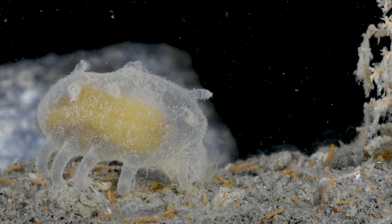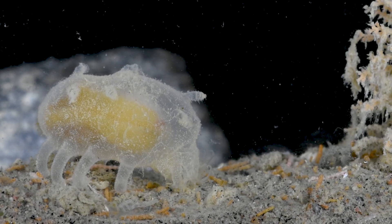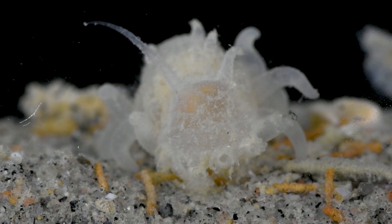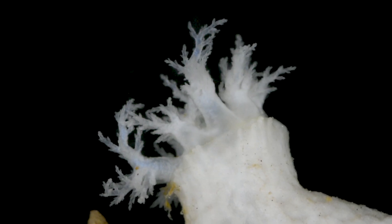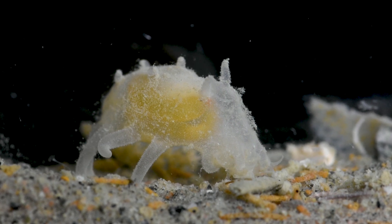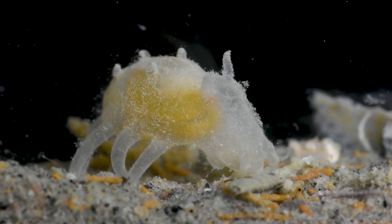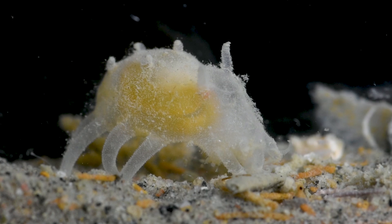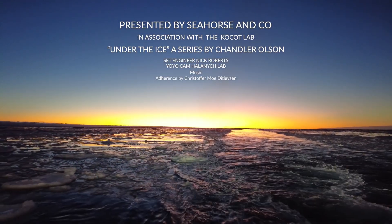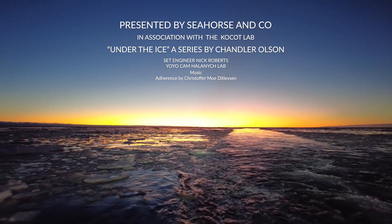The peculiar sea creatures of Antarctica unveil the marvels of adaptation and diversity. From the curious sea pigs that sift through the ocean mud to armored cucumbers that reach into the water column, the diversity of sea cucumbers showcases the extraordinary effects of evolution in these strange environments. Join us on our next exploration as we continue to unveil the secrets of the Southern Ocean.